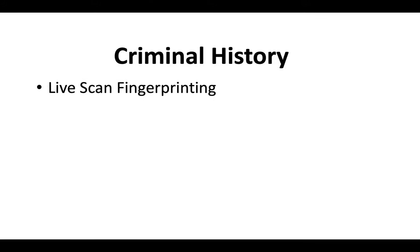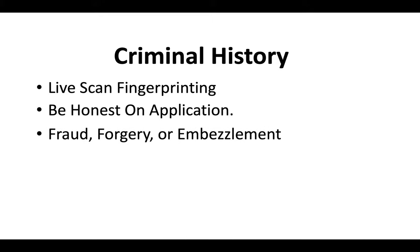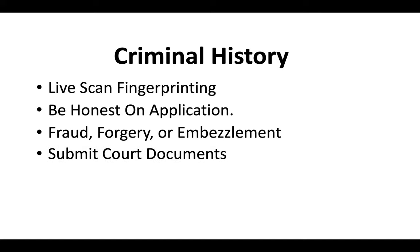Regarding criminal history, everybody has to do live scan fingerprinting when they apply for a license. Be honest on your application if you have a criminal record. Typically fraud, forgery, and embezzlement are the big red flags for the CSLB, so if your charges don't fall under those categories you should be okay, but be ready to submit court documents just in case.